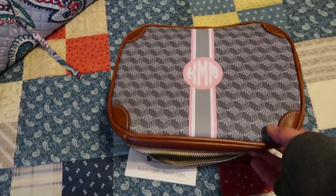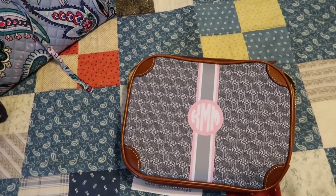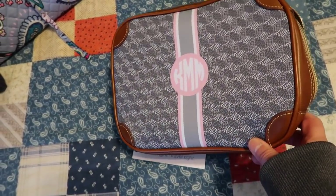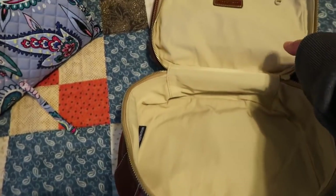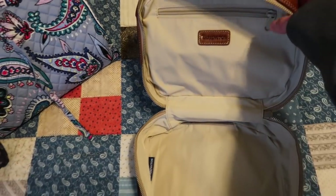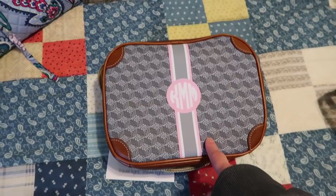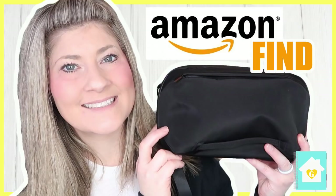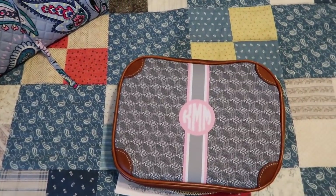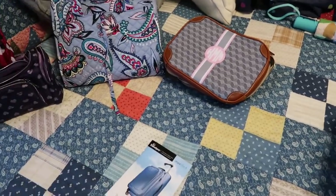This last cosmetic-type piece I got from my mom for Christmas. I actually want to use it as a tech organizer but haven't found the right use for it yet. It's Barrington Gifts — if you've ever had anything from them, it's an amazing company with amazing quality. I'm just not sure how to use it. If you haven't seen my tech organizer video I actually use and love, I'll link that in a card above.